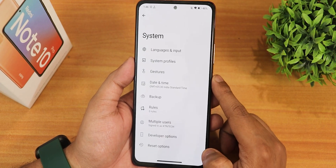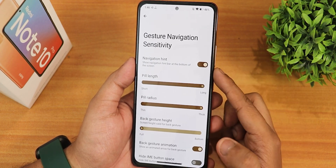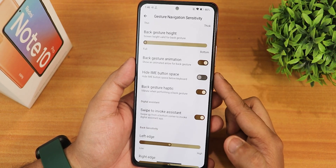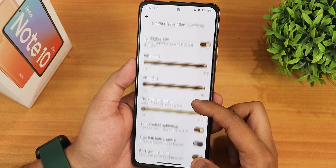In the system settings, we have gestures right here — the quickly open camera option, system navigation gestures, and in the settings we have the navigation hint, pill length, pill radius, back gesture height. You can customize the back gesture animation, hide IME button space, back gesture haptic, and the swipe to edit assistant is also there.